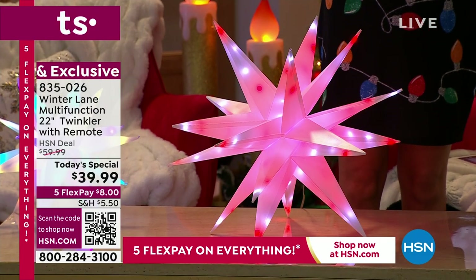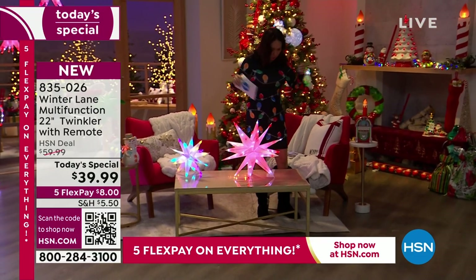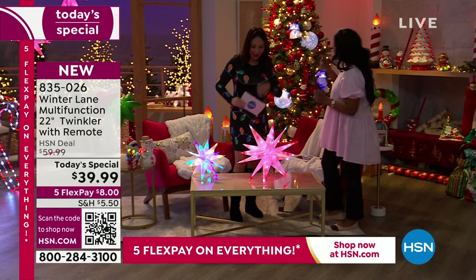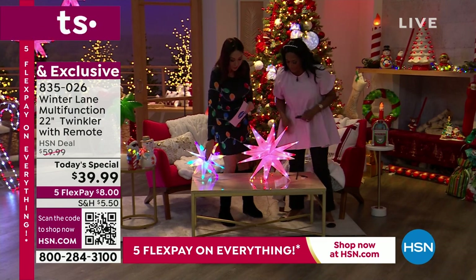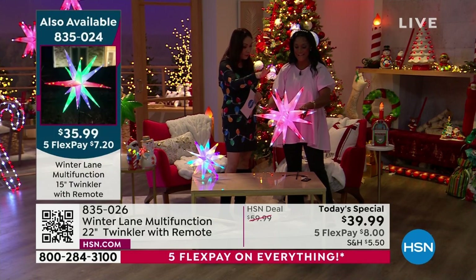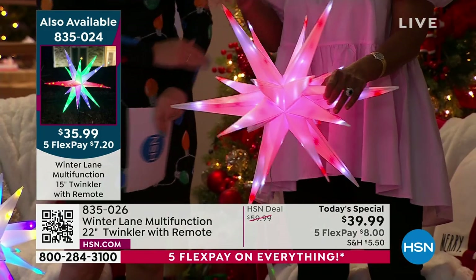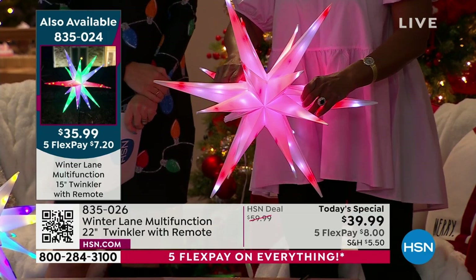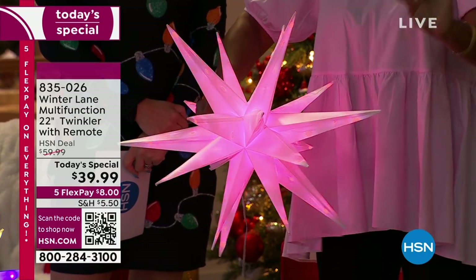Our home BFF Alexandra Baker joins us. Happy Christmas in July! We'll put the item number up for the 15-inch so no one gets confused — that's just another option in a different size. But this 22-inch twinkler is the star of our best value of the day. This is a take from what happened last year when everyone went crazy over these beautiful bursting stars — twinklers with all different kinds of patterns, light sequencing, flashing, twinkling, and sparkling.